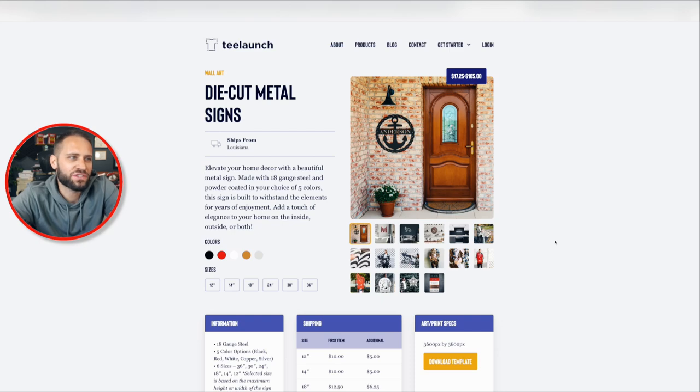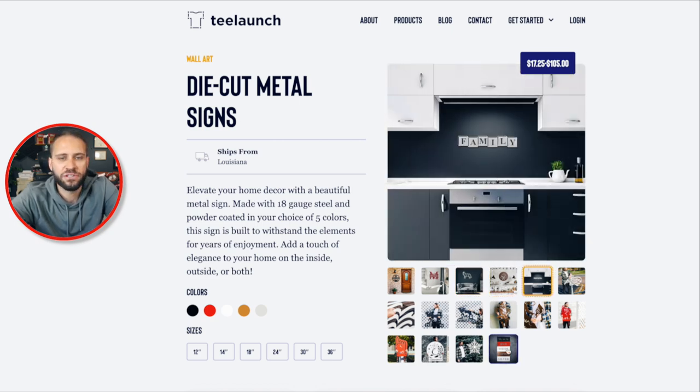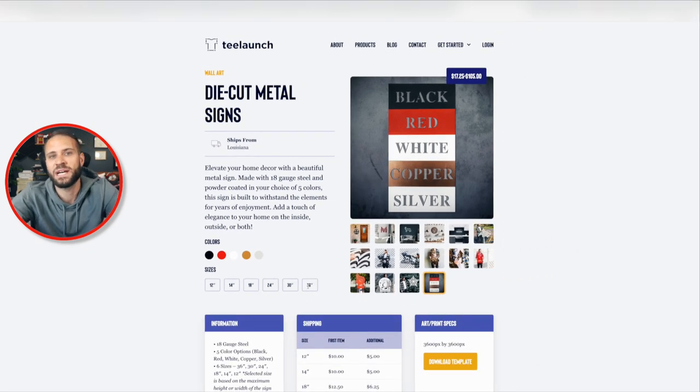As for the print-on-demand metal sign inside T-Launch, they have a bunch of really awesome mockups for you to use to begin selling. It comes in five different colors — black, red, white, copper, and silver — and in six different sizes, starting at 12-inch all the way up to 36-inch. This product is extremely profitable because you can sell it at such a high markup. The store I showed you earlier that is selling metal signs is profiting about $100 or so on the largest 36-inch version. Depending on the size, there is some risk of shipping damage, but in my experience I have not seen that.